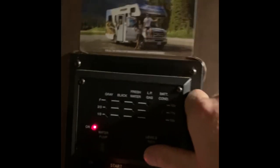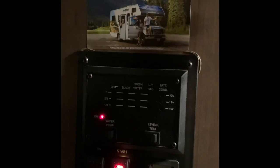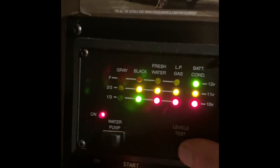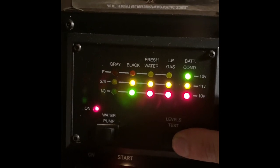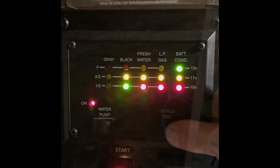Just got to our last campsite. I wanted to check because earlier I called them because gray water was showing two-thirds. We barely used it, which was weird, and so was the black water. So now the black is still showing two-thirds, but the gray is showing completely empty. I don't know what's going on with this thing.